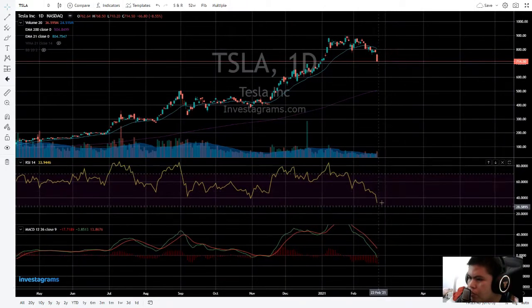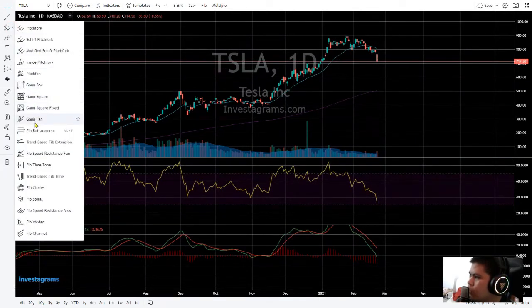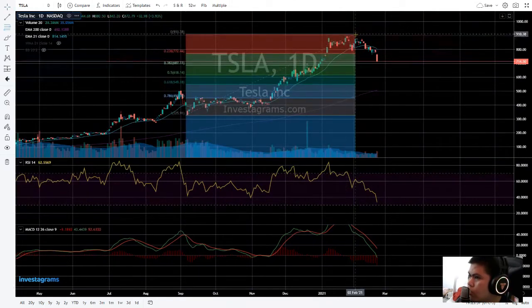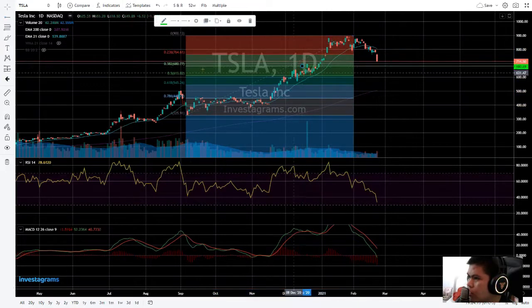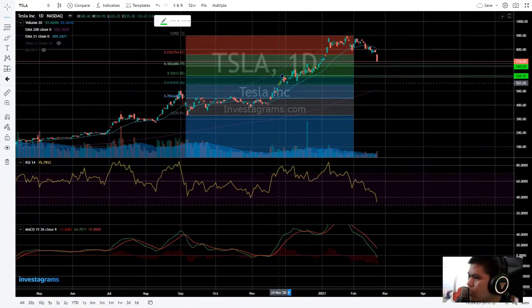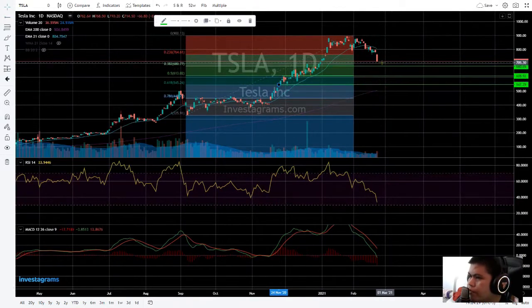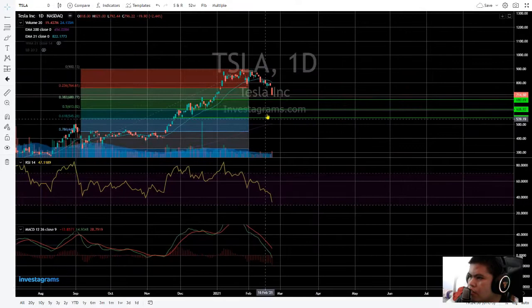If it goes around this area it will still go down. If we check the Fibonacci retracement, we'll tackle the possibilities of this Tesla stock. It could find psychological support at the $680 area or $613. There are one, two, three possible short trades for this — at $661, $618, and $545.